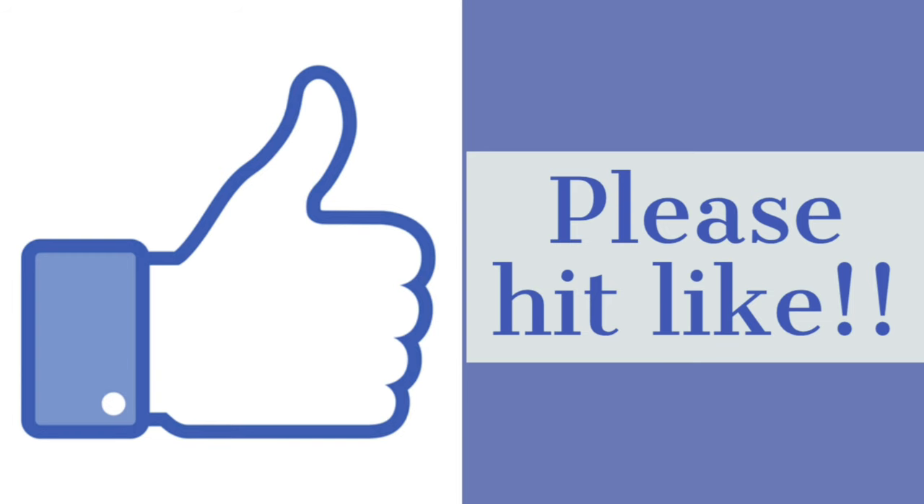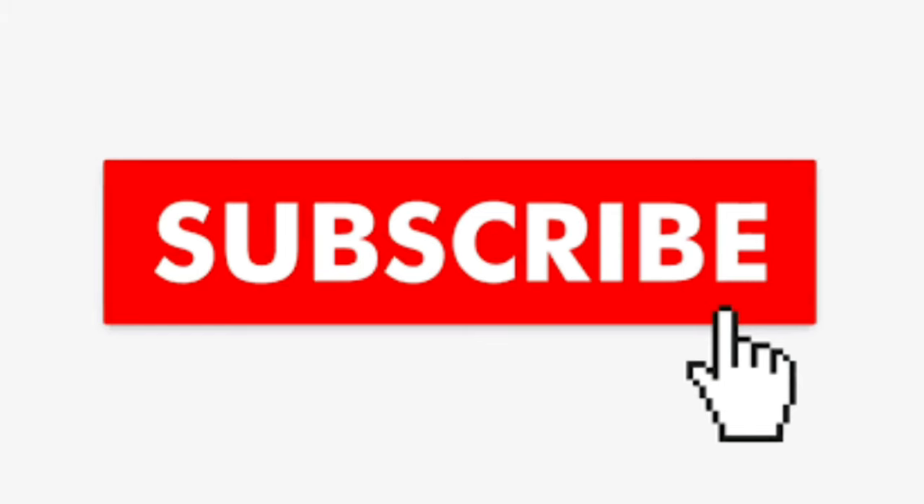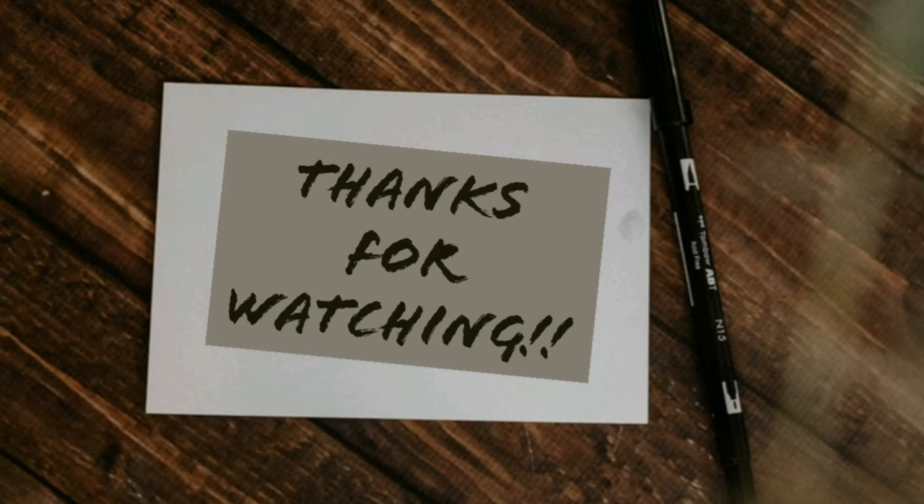That was all for this video. I hope you liked it. If you did, please hit like and in the comments tell me what other videos you want to watch and which perfume reviews you'd like me to make. Please give your opinion in the comments. If you liked this video, please like and subscribe to my channel. Thank you for watching, bye bye!